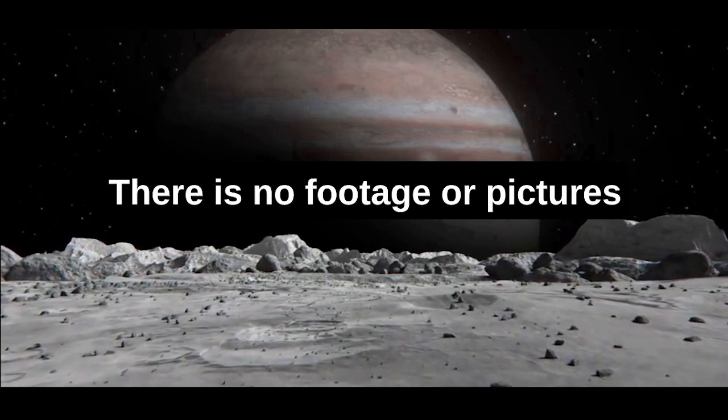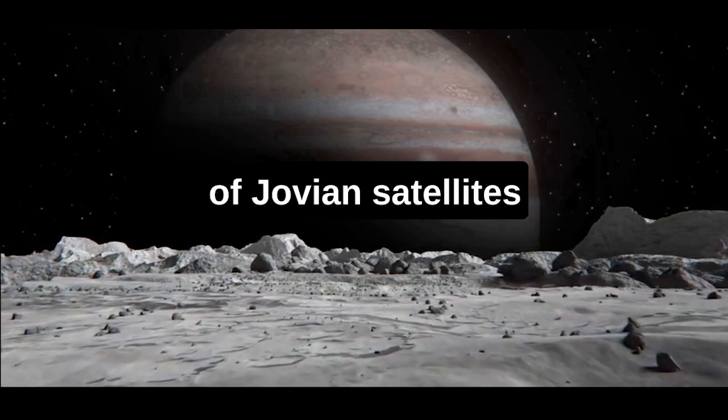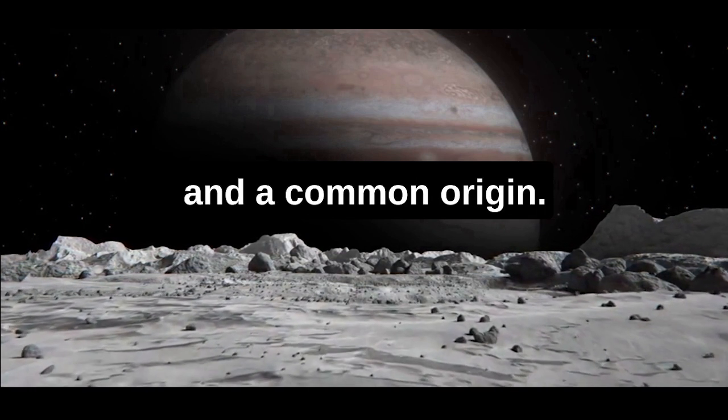There is no footage or pictures of this moon. Philophersyne is part of the Enant Group, which is a family of Jovian satellites with similar orbits and a common origin.